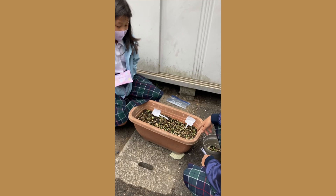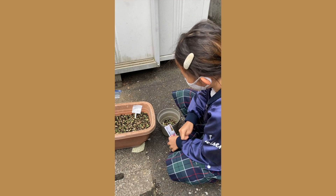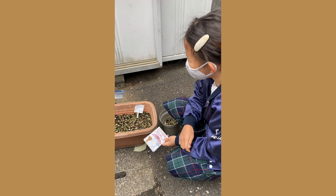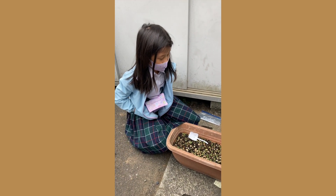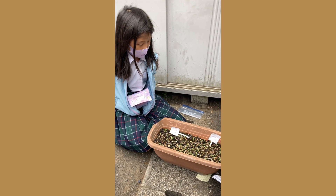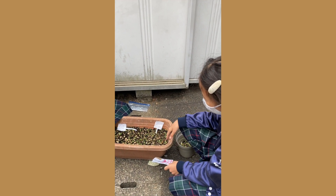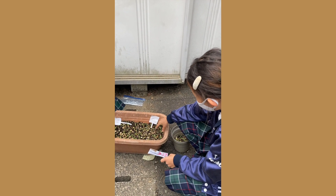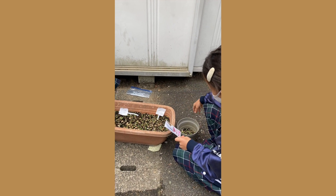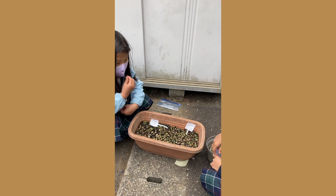There are a lot of sprouts because the eggs help the soil and give them healthy nutrients, and because of the rain and the sunlight it makes them grow. And we give water each day when the rain doesn't come.